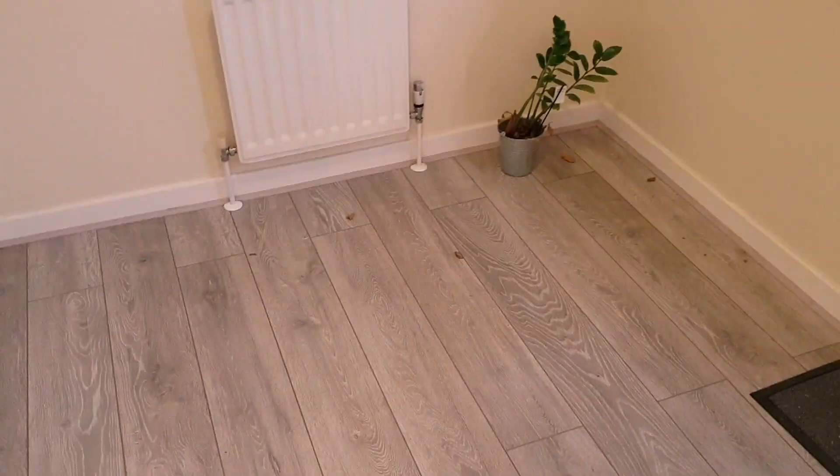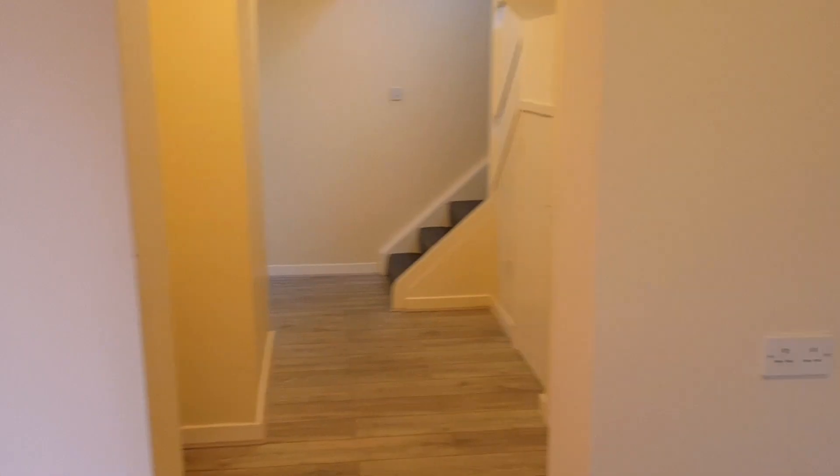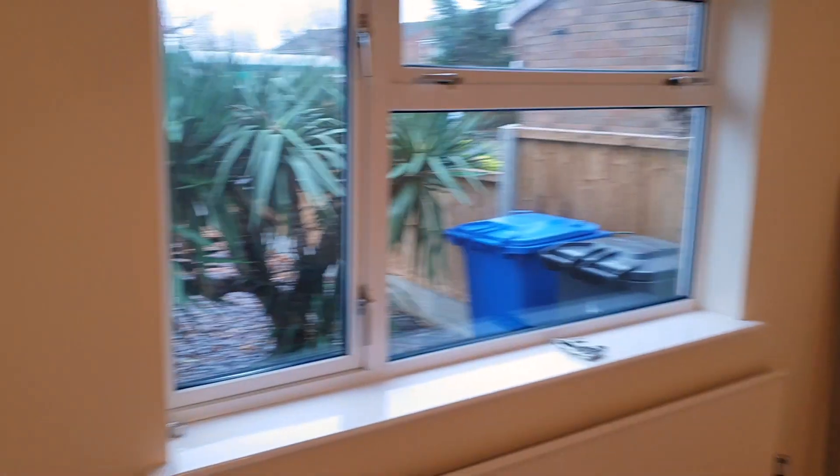Without further ado, if you would like to see our brand new house then just keep on watching. This is the front door obviously with a little porch area - just to excuse any mess that you do see, we haven't got anything in yet. And then from the door you come in, there's the hallway, and into the living room with a nice big window.